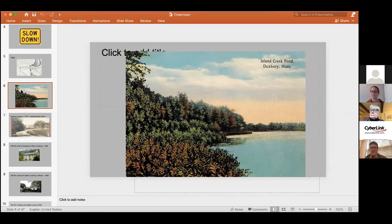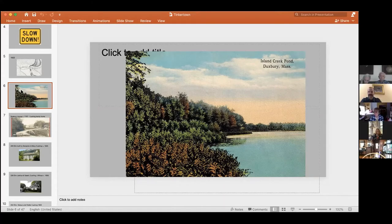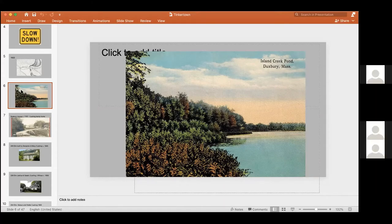We're going to get into the heart of Tinkertown now. There were really about four families that built up Tinkertown — built the old houses, with various branches of them. So we're going to be skipping around in the time period, not linearly, but by family clusters. Hopefully this works and I don't lose you in the process.